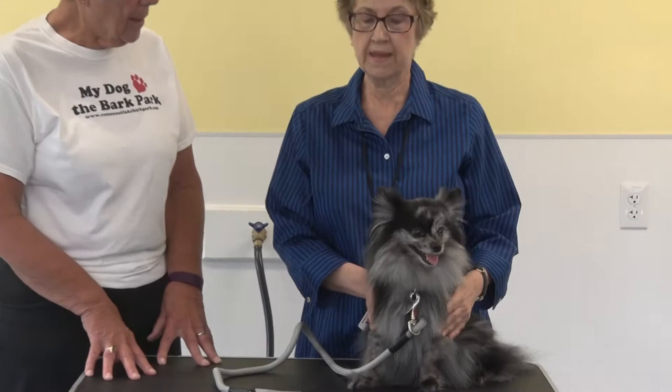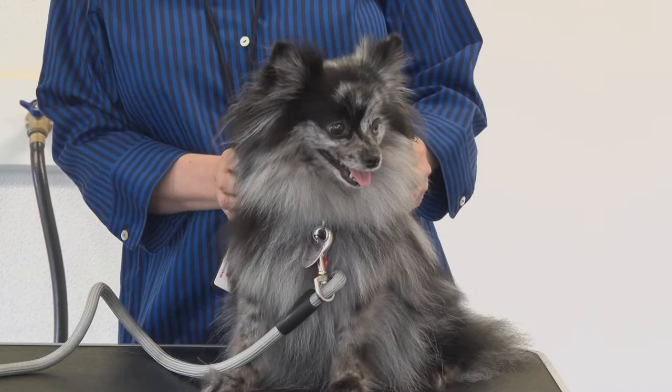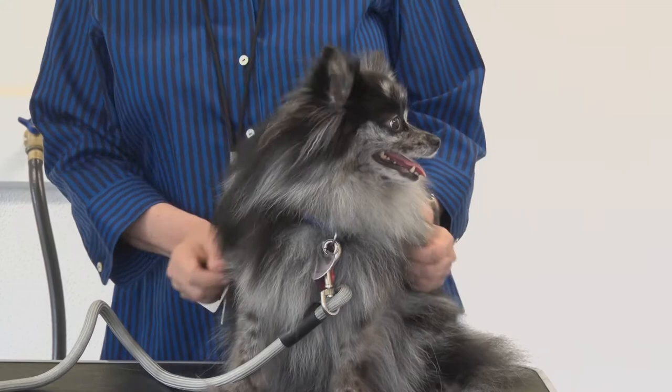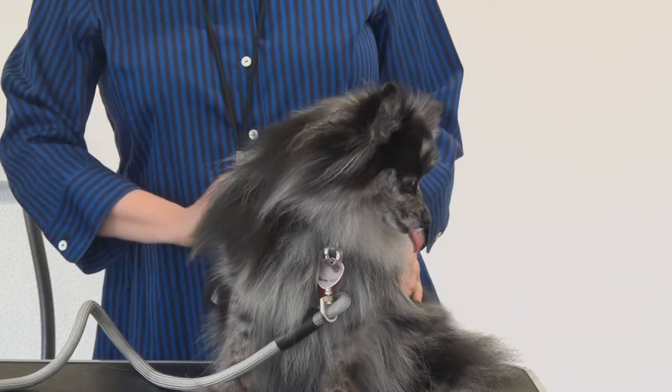Her fur is silky. She can go about six weeks, and all she needs is a bath, a little privacy grooming, and nails trimmed. Does their fur ever get longer? No — and that's the thing. People think you should cut them down for the summer, but it might not grow back. Once they're a puppy and their hair starts to grow in, it gets to a certain length and basically stops. In the summer you just keep brushing the undercoat out.